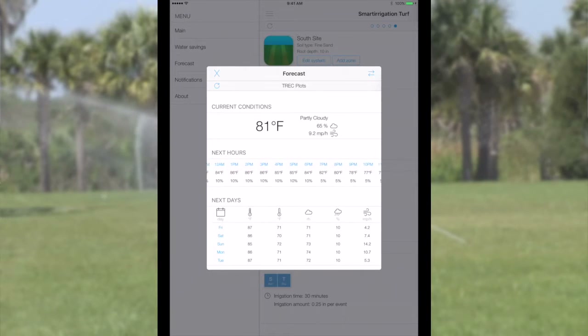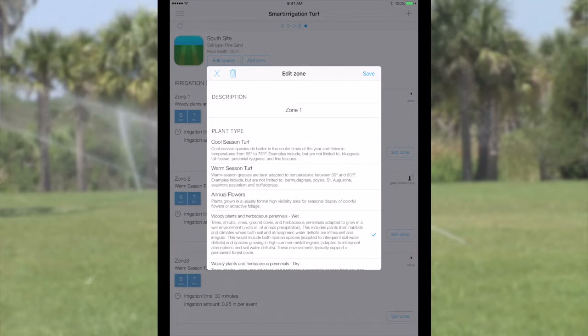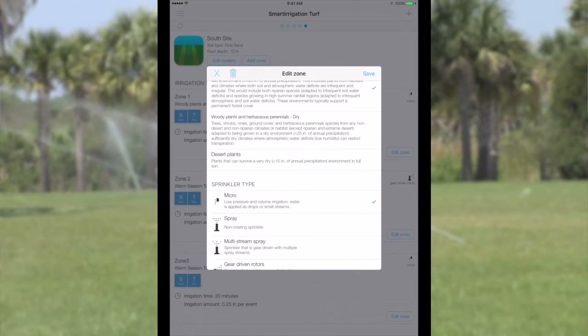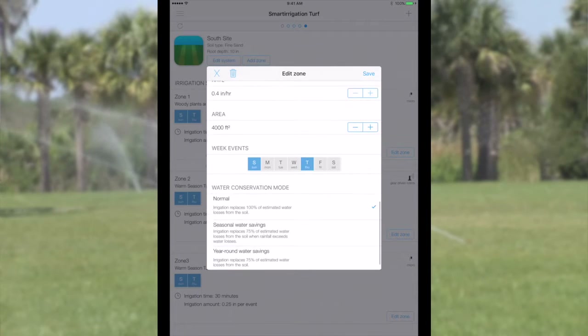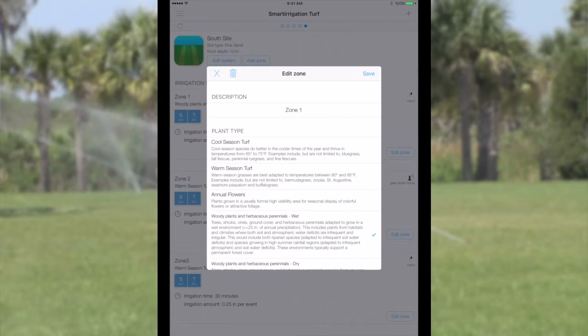The Smart Irrigation Turf app provides an easy way to determine your irrigation schedule for better management of landscape and turf. Some other useful features include learning your irrigation system by inputting the required data — for instance, the app asks for zones, soil type, depth, sprinkler type, and irrigation rate. This data and the real-time data assist in suggesting the optimum program for your irrigation system.